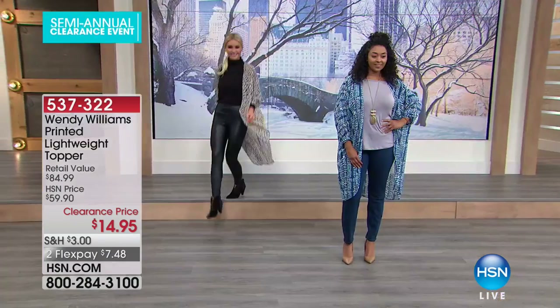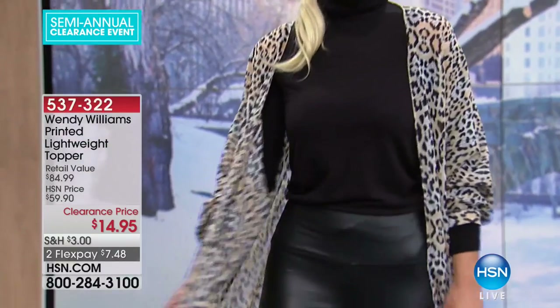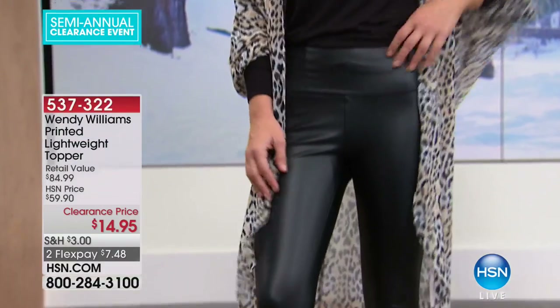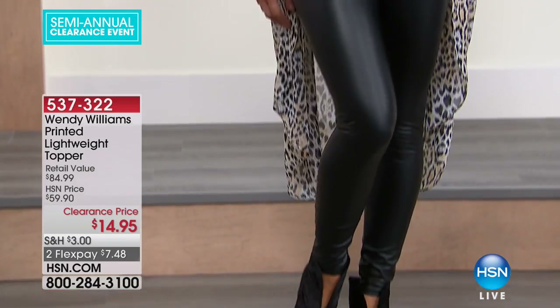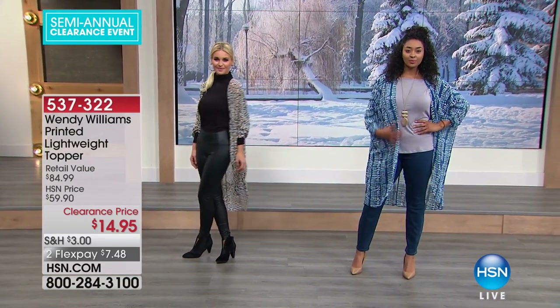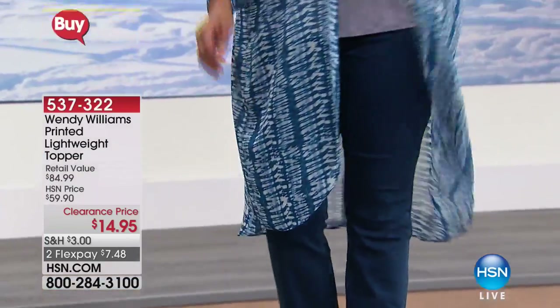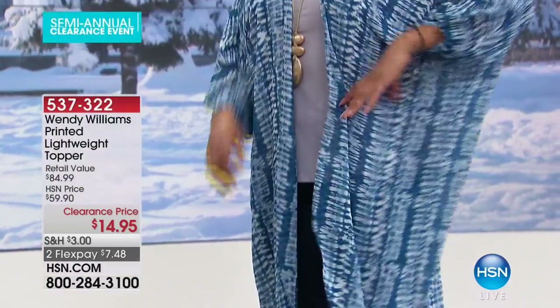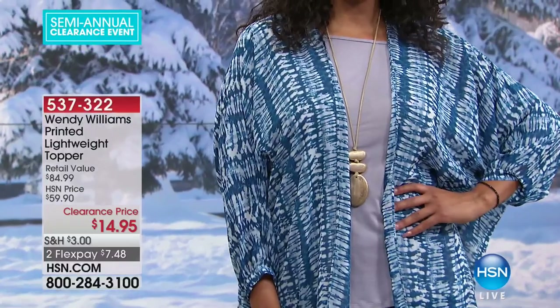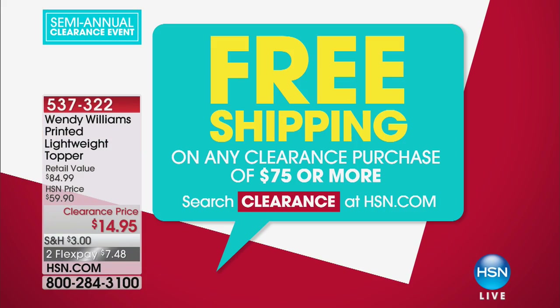Now moving on in our final 10 minutes together, we do have a showstopper coming up. We love clearance days here on HSN. Lowest price on all of our favorite designers. And when you spend $75 on clearance, shipping and handling is completely on us. So stock up, get all of the hottest looks and get it at the best value.